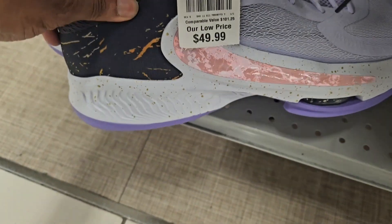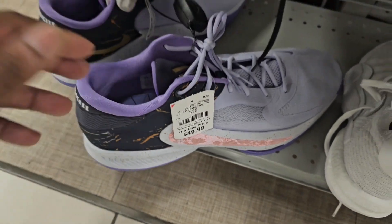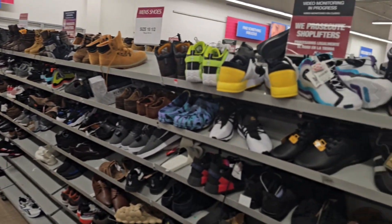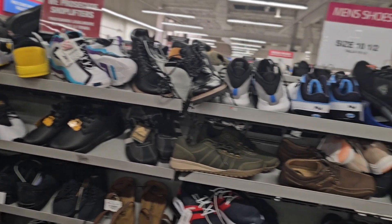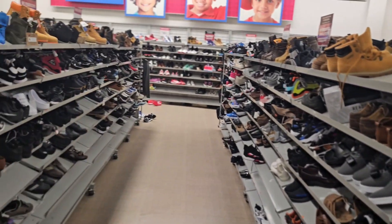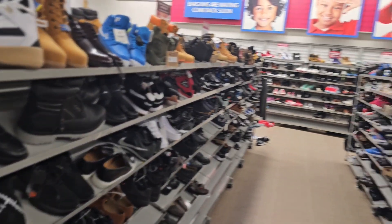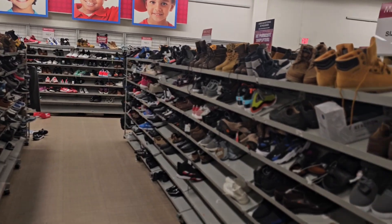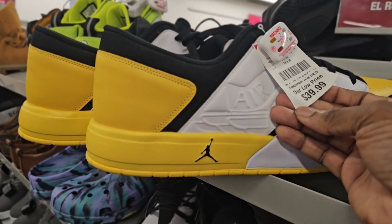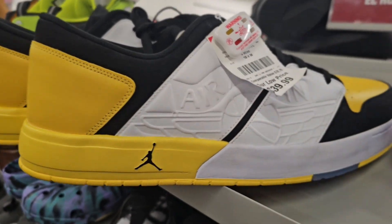Zoom Freak 4, size 18, going for $49. You have to look around every aisle, man — this stuff is not organized. Thank god the alarms are cutting off. You're going to find size 18s in the size 10 aisle, so just check every aisle. I don't know what the hell these are — I've seen them before. If you know, leave it in the comments. These are obviously Jordan, size 18, going for $40.